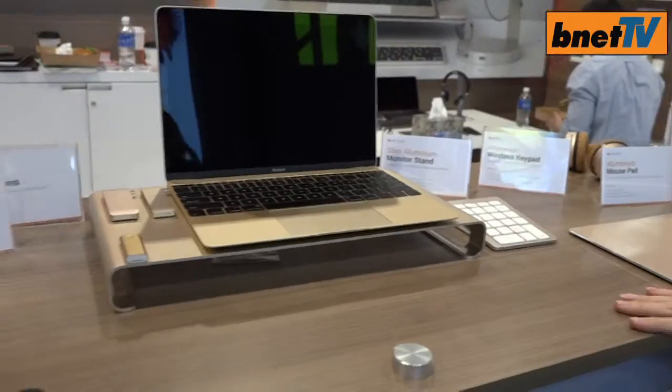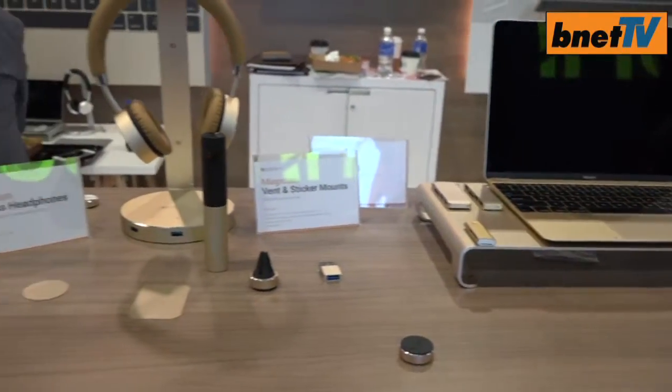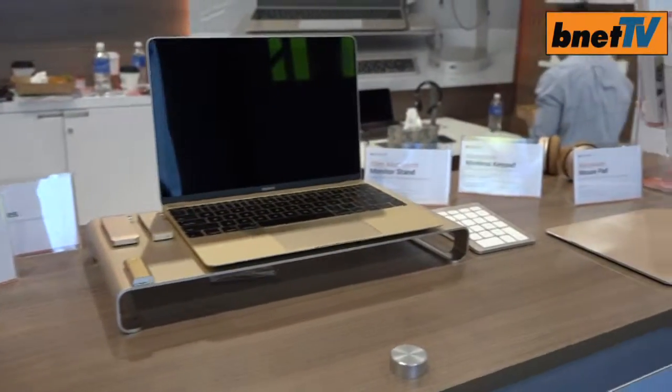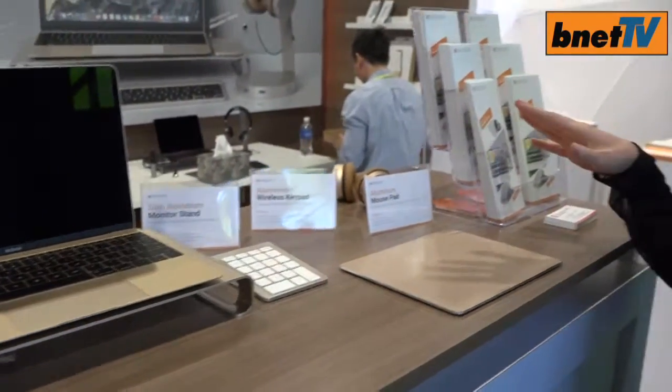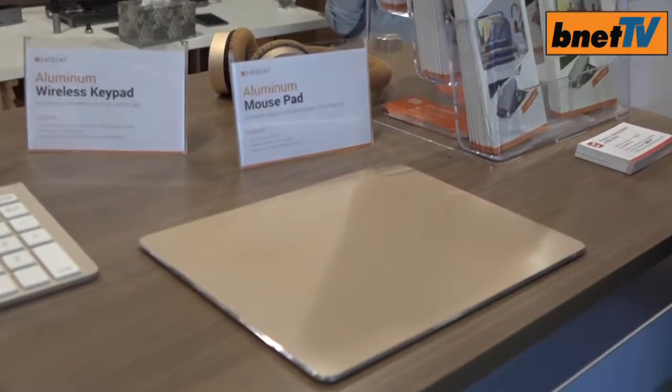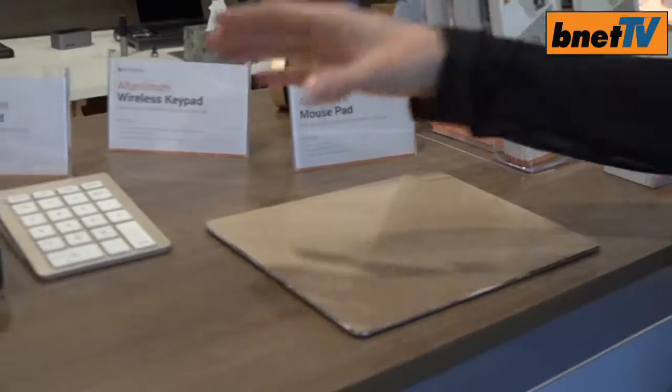This is the gold — it also comes in silver and space gray. It's designed after the new MacBook designs, but our Bluetooth accessories work across all platforms. Starting over here, this is our mousepad — just a very sleek design so you can clean up your office area and make everything look really nice and neat.